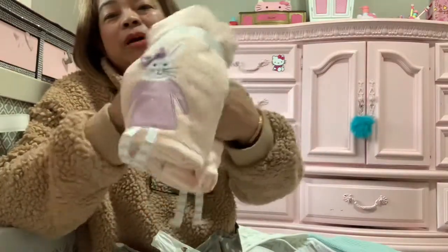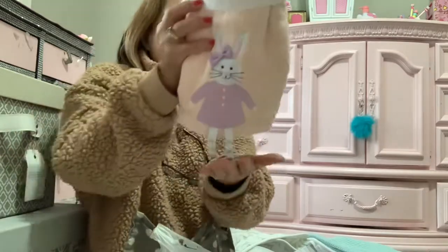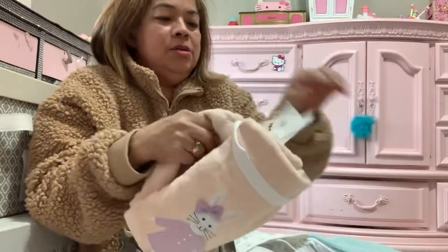This towel is so cute — when my grandkids come over, this is what they're going to use. Look at the little feet design on it, so cute!